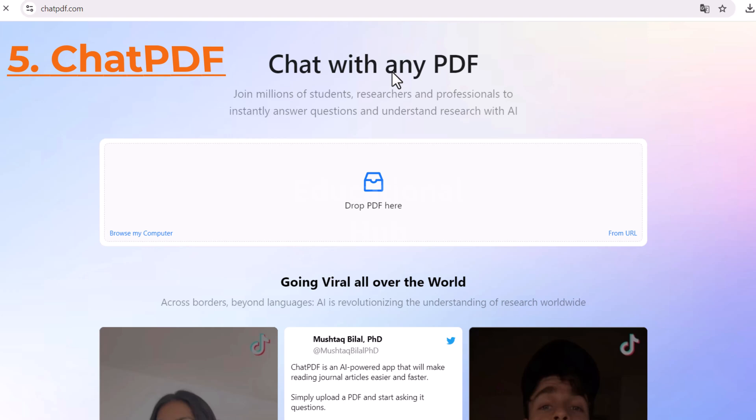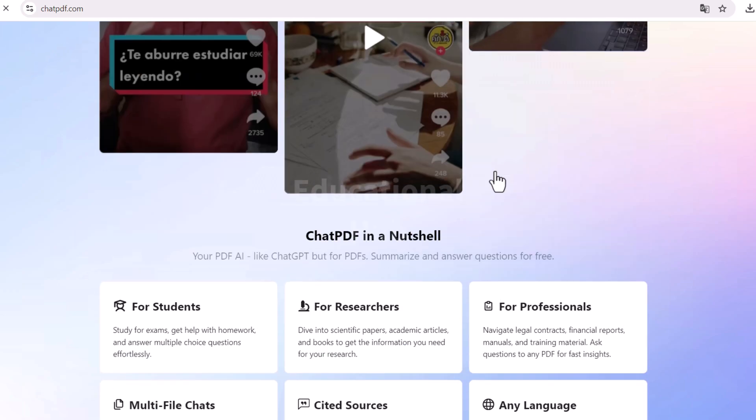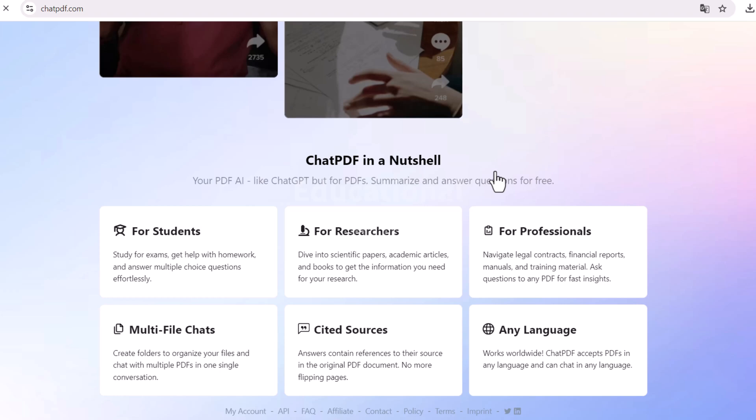ChatPDF is an AI tool that can help researchers to understand PDF files. It can automatically extract text from PDFs, translate languages, and answer questions about the content. ChatPDF can be used to save time and improve the accuracy of research.